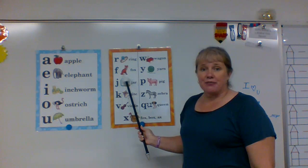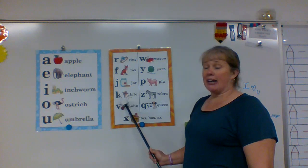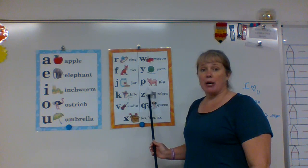R says ah in ring. F says ah in fox. J says j in jar. K says ah in kite. V says ah in violin. W says wuh in wagon. Y says yuh in yarn.